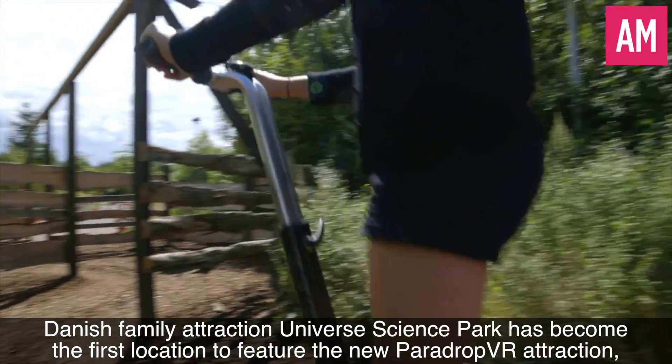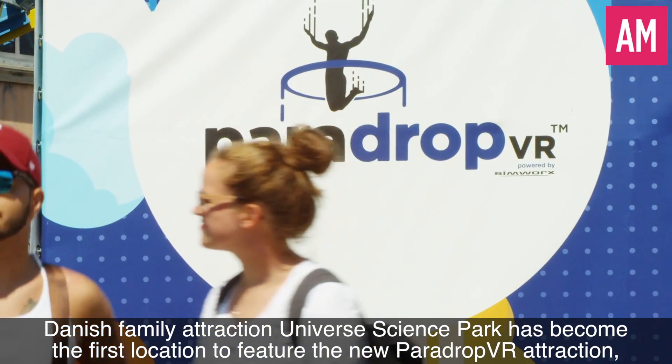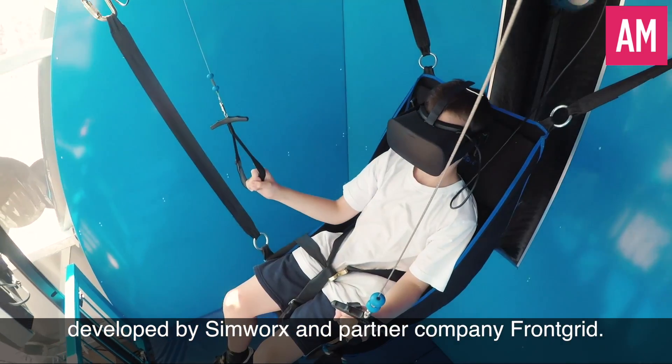Danish family attraction Universe Science Park has become the first location to feature the new ParaDrop VR attraction, developed by Simworks and partner company Front Grid.